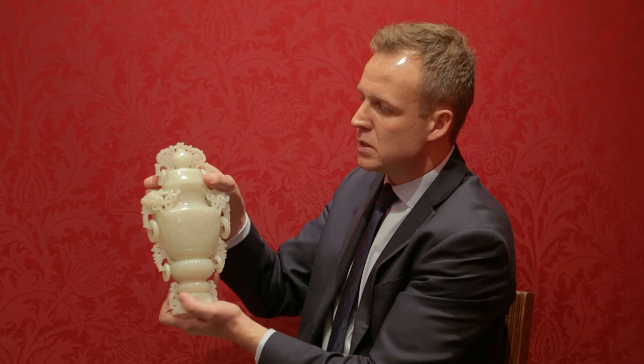We just removed that there — this wonderful pierced cover on top. And because of the demand for something like this, I suspect this will probably realise between £10,000 and £20,000 when auctioned.